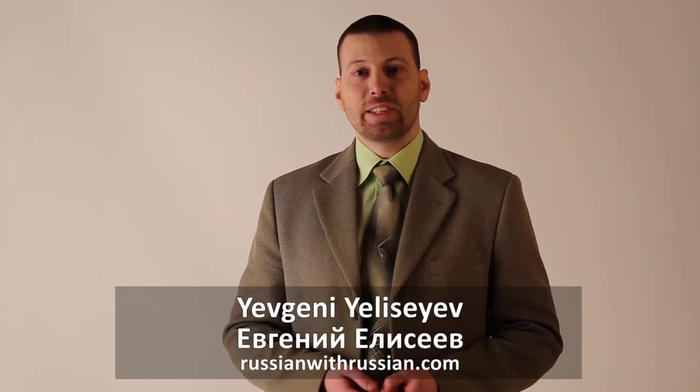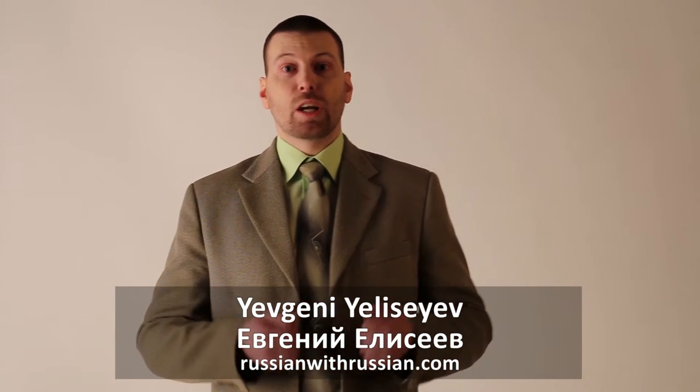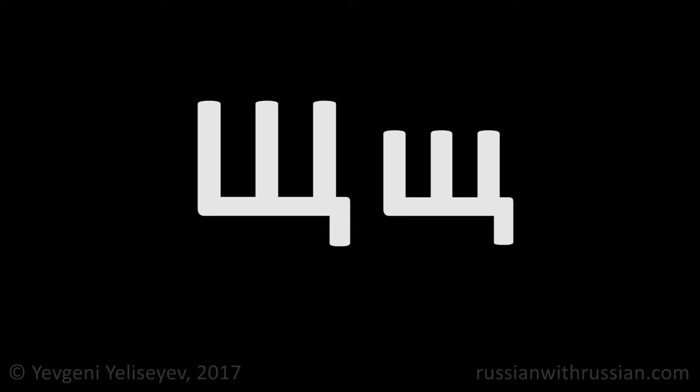Hello, I'm Evgeny Yeliseyev, a teacher of Russian language from Russianoftherussian.com. We continue our conversation about Russian harshing consonants. Unlike the letter SHA, the letter SHA specifies a hard harshing consonant SH.